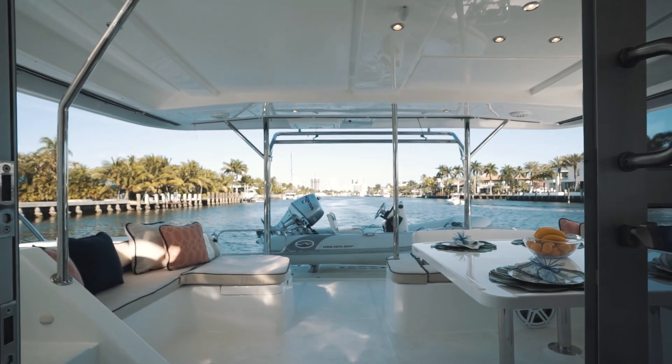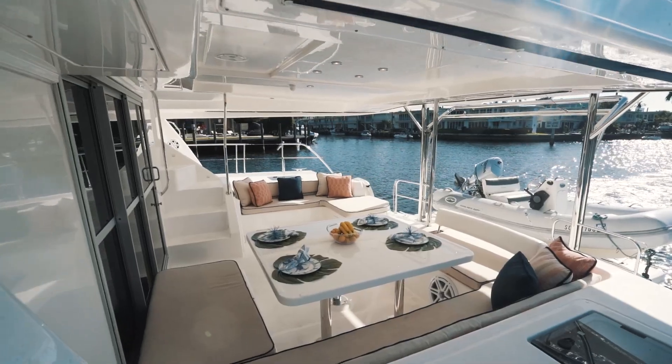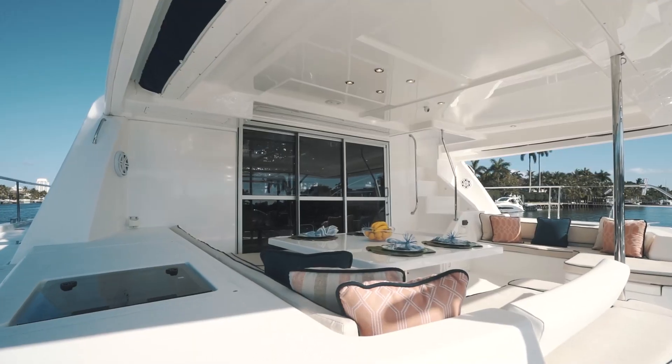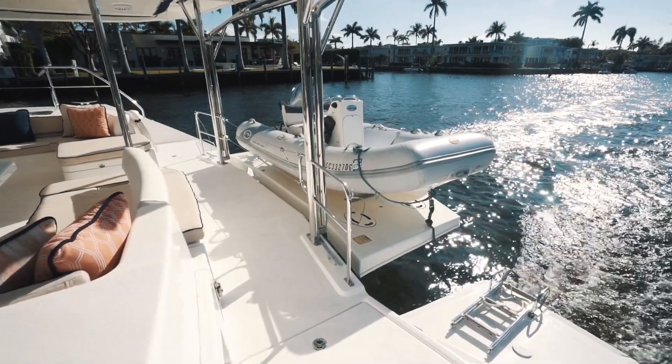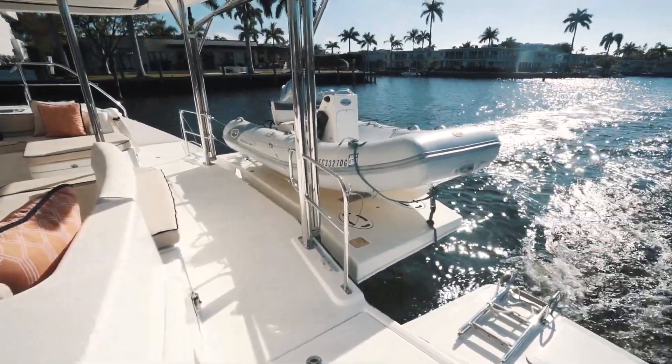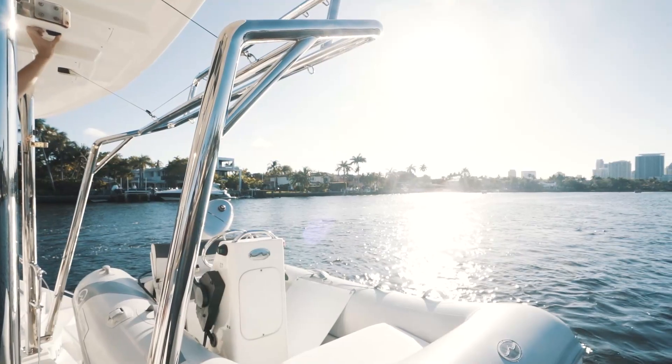The aft cockpit is an ideal place for alfresco dining with a large seating area and easy access to the galley. Please take note of the windows that slide all the way back. Notice the dinghy platform with folding chocks that doubles as a swim platform and the additional custom stainless steel davit system.